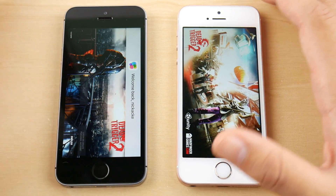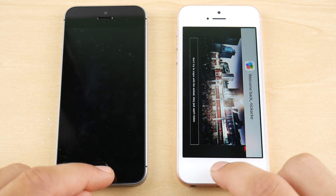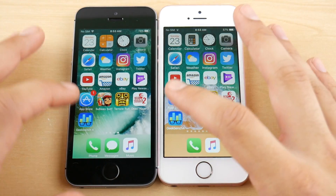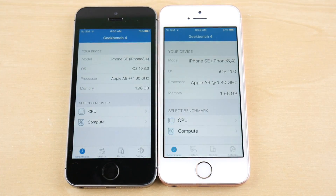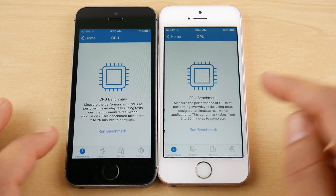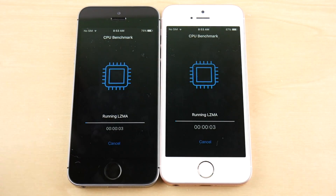Dead Trigger 2 — hit play, ready to go there for 10.3.3 first. So it was really just that first game where iOS 11 won; they're about the same in terms of gaming overall. Let's go ahead and run Geekbench on both devices to see how they perform on CPU benchmarks. Hit run benchmark — I'll be back when both are done.